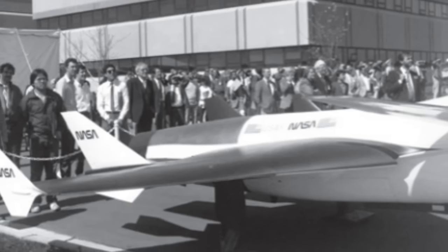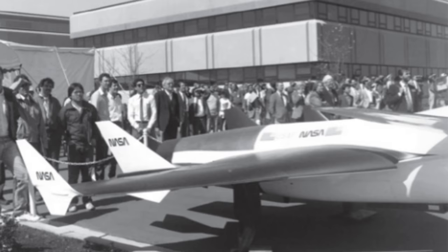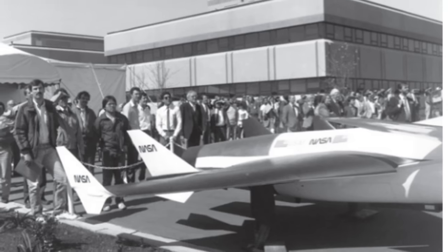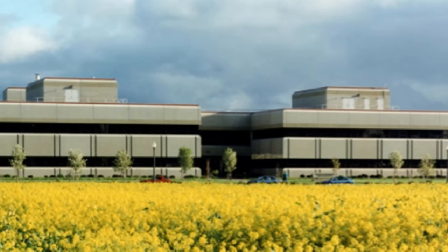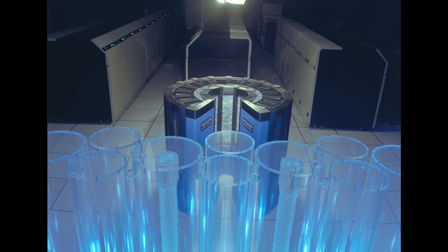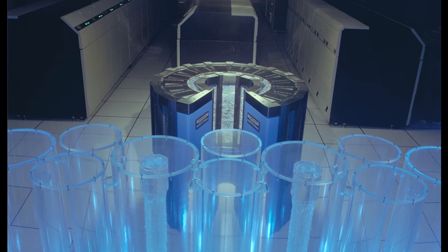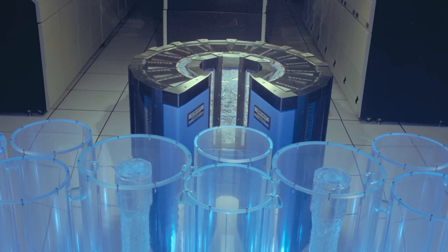Ames expanded the project beginning in 1985, when construction began on a new facility that could house computational fluid dynamics experts with computer scientists and other experts in a collaborative environment. In 1986, NAS became an Ames division, and in 1987 moved into the new 90,000-square-foot building, along with a new Cray-2 computer named Navier, after Claude-Louis Navier, one of the developers of the Navier-Stokes fluid dynamics equations. The original NAS facility was meant to provide NASA and other researchers leading-edge computational capabilities based on an innovative, network-centric environment. A second Cray-2 arrived in 1988. It was at the NAS division that the Unix operating system was first used on supercomputers; during the 1990s, nearly all supercomputers used Unix, although today all supercomputers run on the Unix-like Linux operating system.